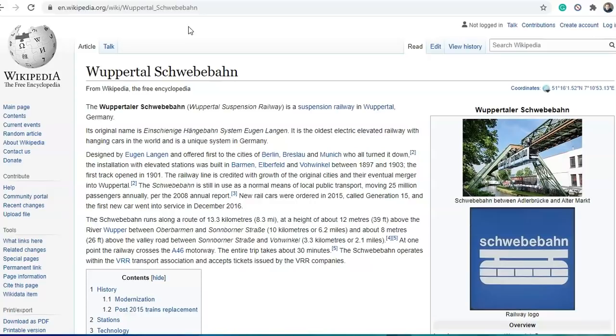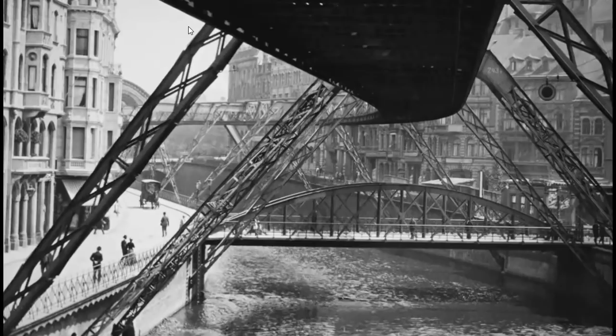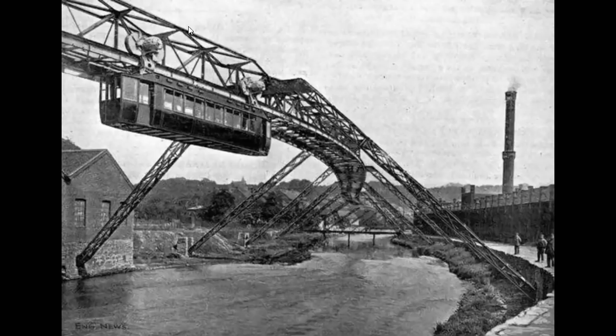Eugene Langen designed it and first offered it to Berlin, Breslau, and Munich, who all turned it down. It was finally built in Wuppertal between 1897 and 1903 — six years to build at the turn of the century. And it's electric. The first track opened in 1901, so within four years they had it up and running.